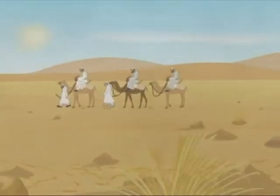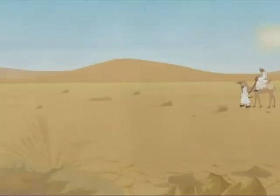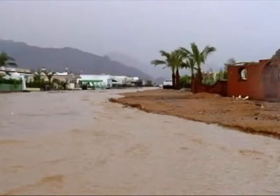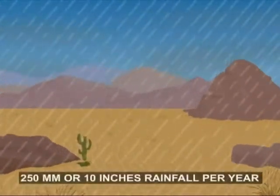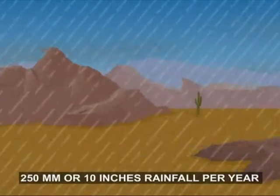Intense sunshine and hot, windy weather, which further decreases humidity, makes the hot deserts even drier and more hostile for survival. It is not that deserts are always without rain. We can define a desert as a place that receives less than 250 millimeters, or 10 inches, of rainfall per year.